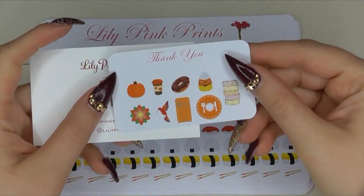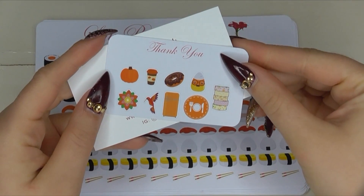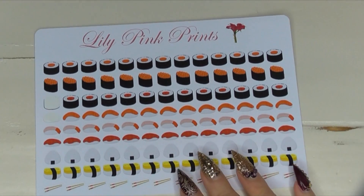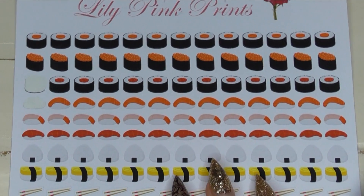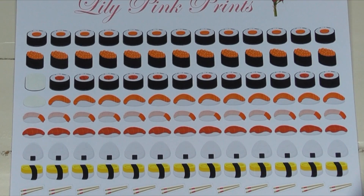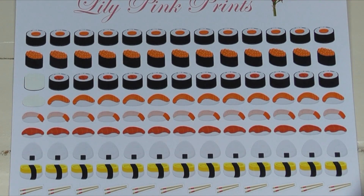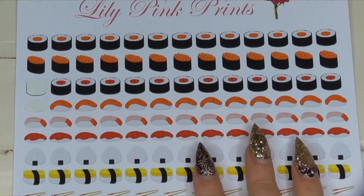Opening up the first order, the first thing is her little business card, which is super cute, and then a nice little fall sampler. The first stickers I purchased from her were the sushi stickers. I absolutely loved these — Steve and I eat sushi quite a bit, and I like marking that in my planner. You can see I've already used some, but I thought these were adorable.